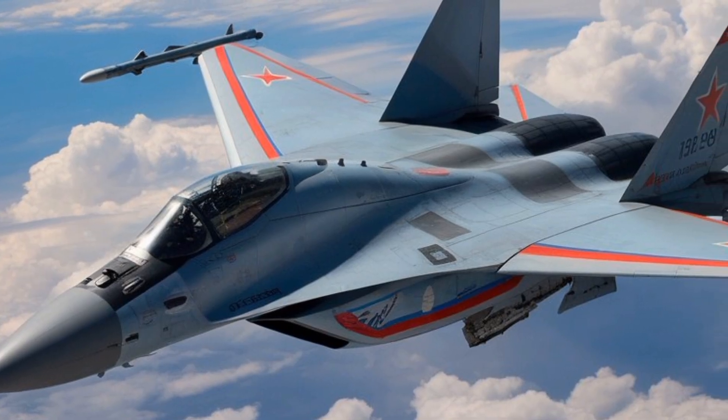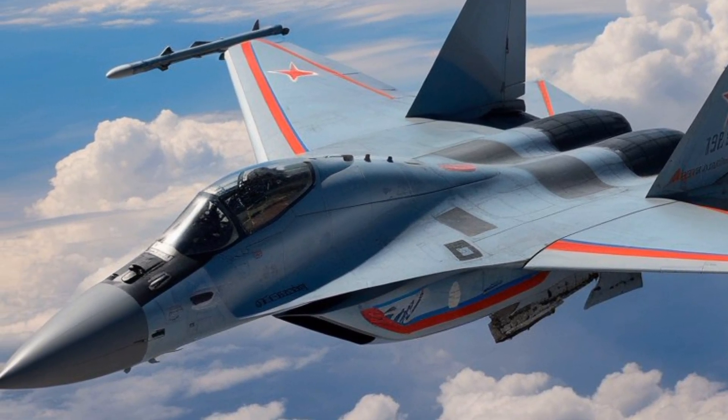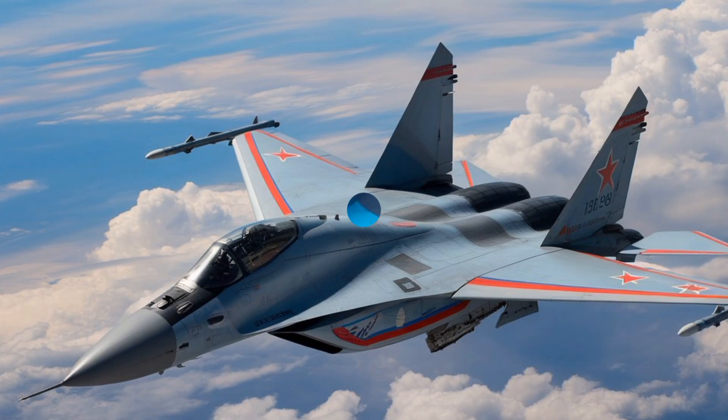Despite its many strengths, the MiG-35 faces stiff competition in the global arms market. Western fighters often come with more mature support networks, extensive combat records, and integration with NATO systems.